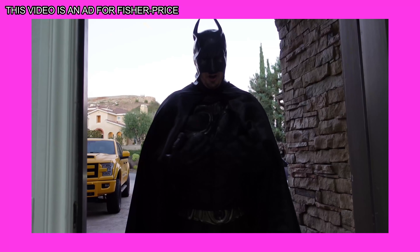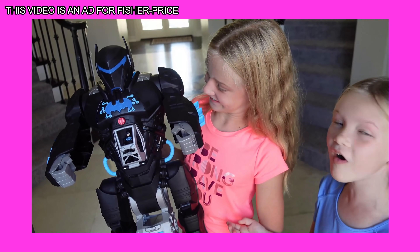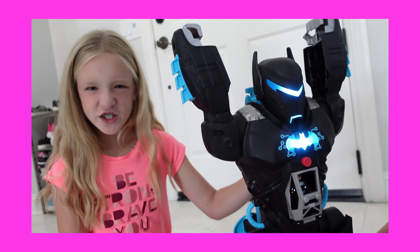This video is an ad for Fisher-Price. Batman? I need your help! This is so cool! Time to get to work. Let's go!